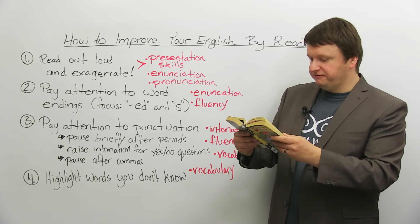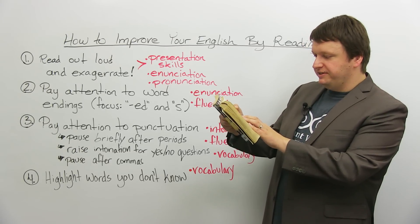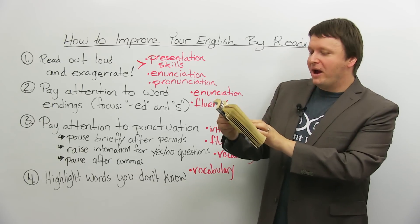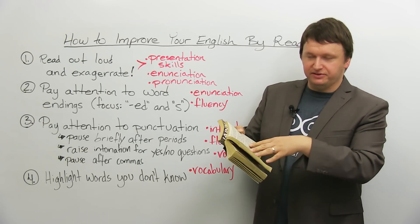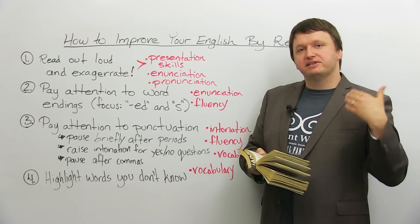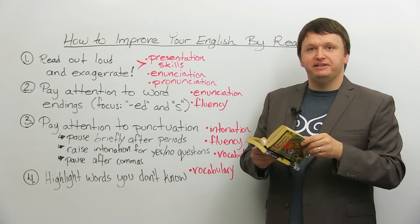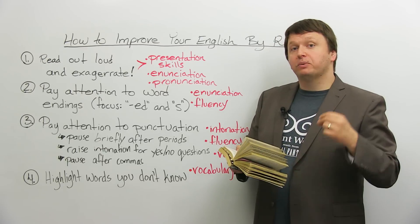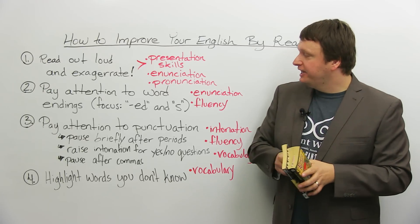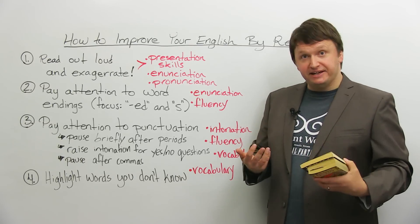Let me quickly find an example. Here's one: 'When he stayed on his feet.' You have the verb 'stayed.' Some new learners of English will sometimes read that as 'when he stay' — they just drop the end. So please, please, please focus on those -ed and -s endings. This will really help your fluency, the ability of others to understand you, as well as your enunciation. 'Stayed.' Okay?